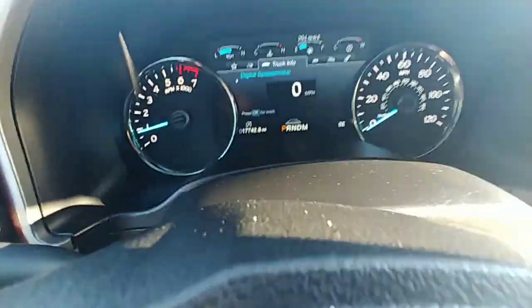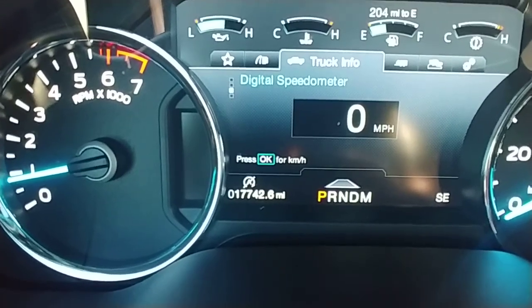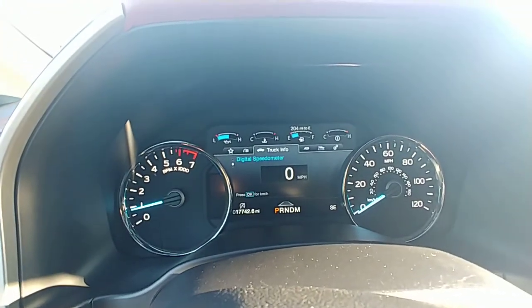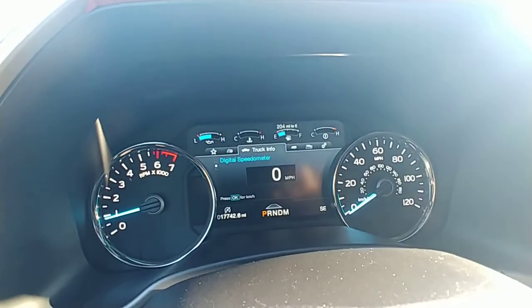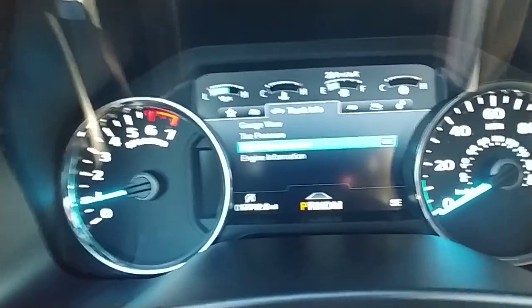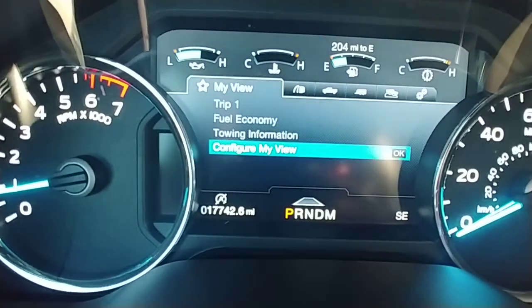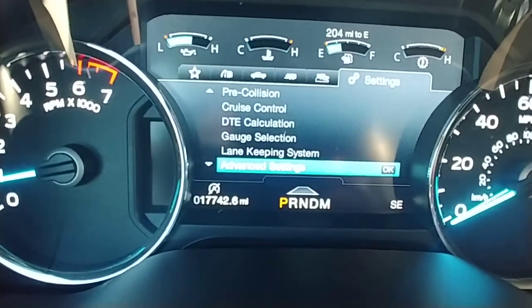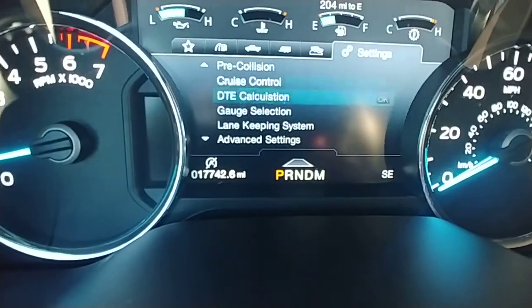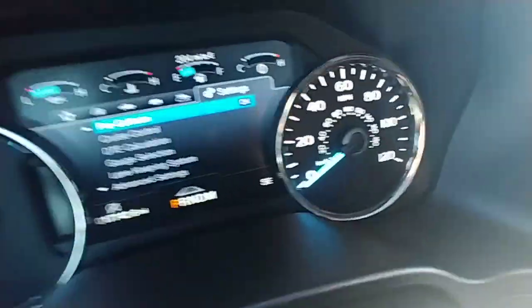This truck is so cool. Look at the dash — 17,000 to 18,000 miles. This is basically a brand-new truck. The infotainment system is incredible; you've got your heads-up display right here. There are so many different things you can do to set these up the way you want. I could stay here for hours just messing with everything. The gauges look so clean too — very, very nice touch.